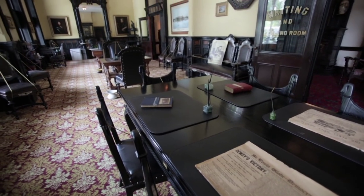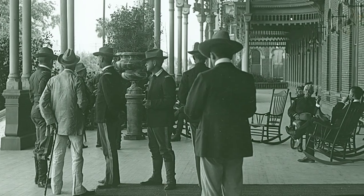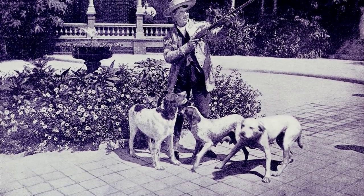The room that I'm standing in is the writing and reading room. This is where the men would have come to sit and read the newspapers from the time and send telegraphs back to their family and business associates. Because when you stayed at the Tampa Bay Hotel, you just didn't stay for a couple of days — it would have taken you a couple of days to get here by train, so you stayed here for weeks on end.